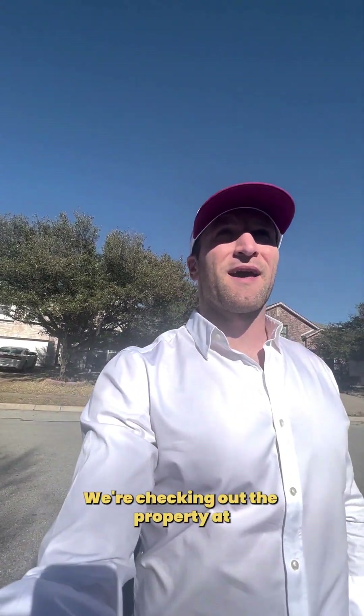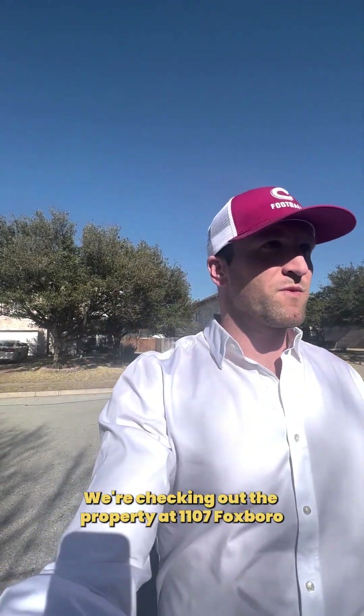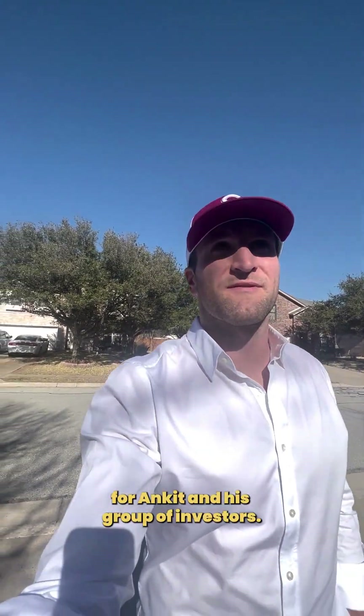We're checking out the property at 1107 Fox Barrow for Ankit and his group of investors.